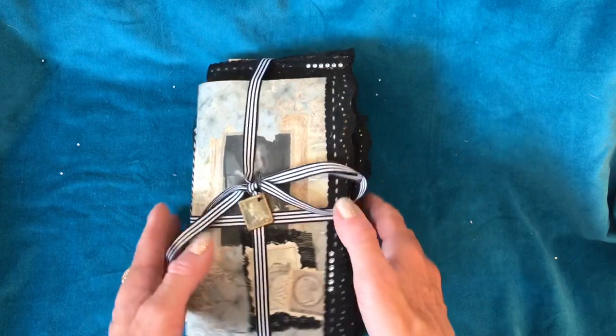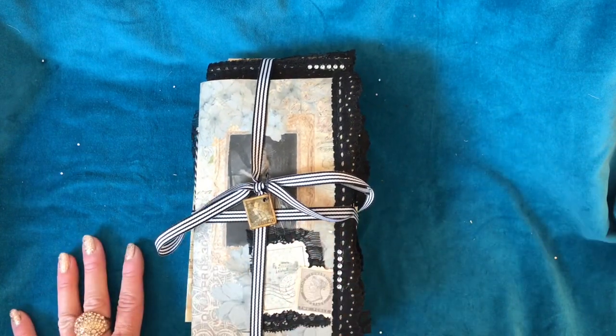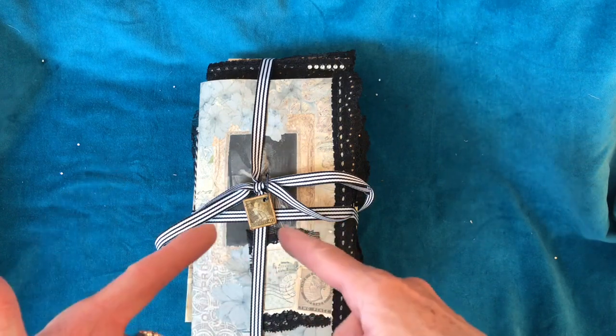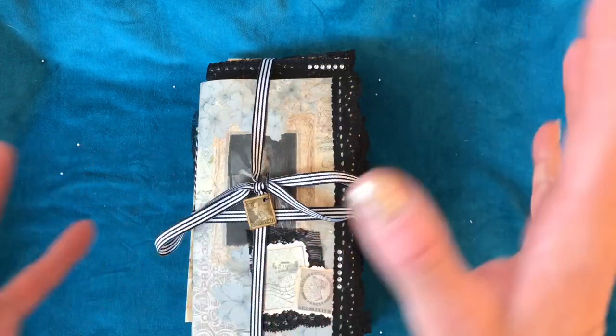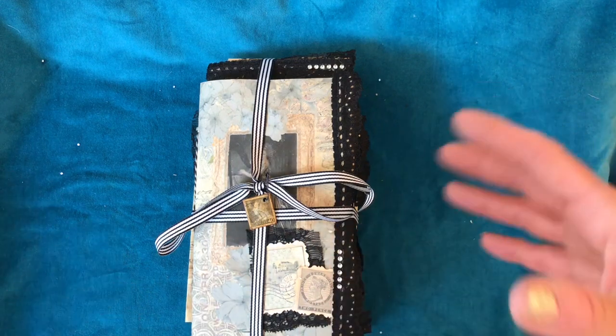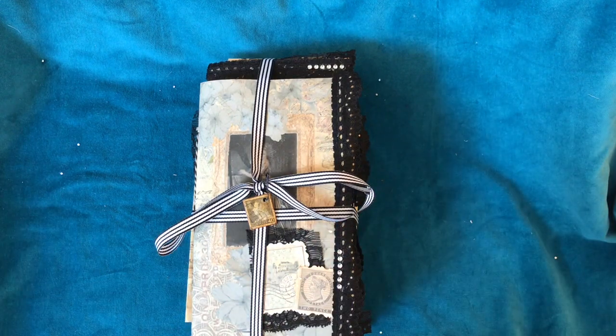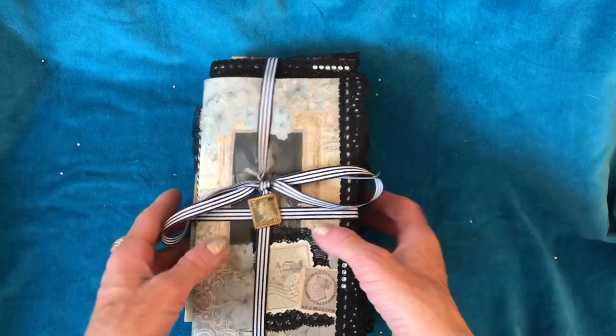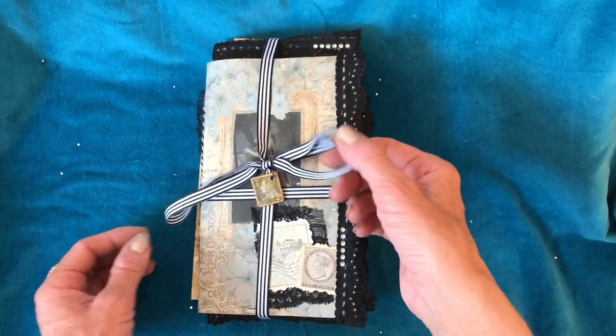I'm just going to quickly do a flip through of my folio piece. This was using my Mayfair kit, and I had just launched this when we kind of started going into lockdown. So obviously I completed this, but the posting situation meant I haven't been able to be posting it. So anyway, I will show you what it contains now.